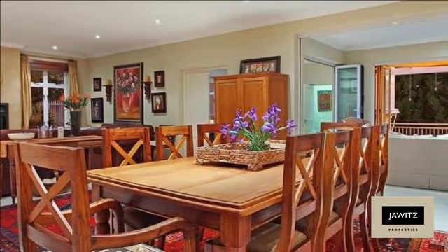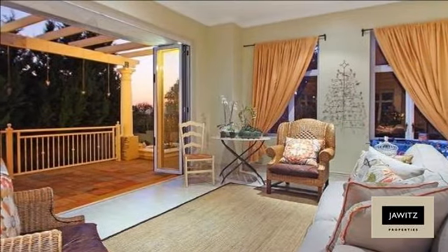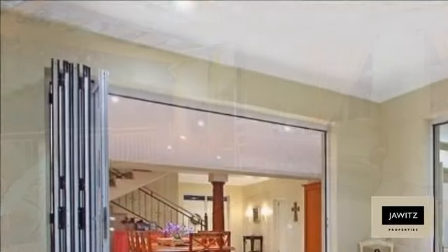On top of this room there is a large hobby studio or playroom. This section of the house can easily be converted to a self-contained flatlet.